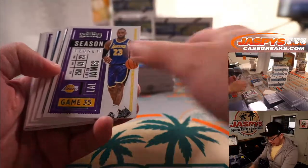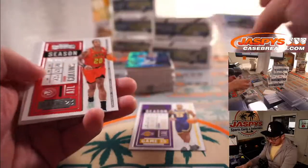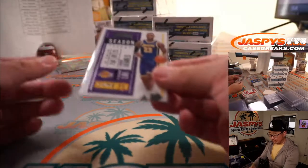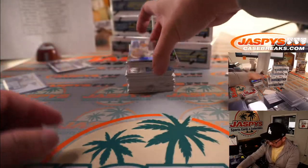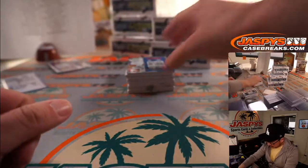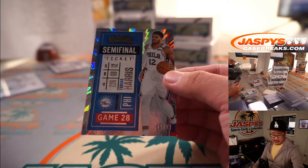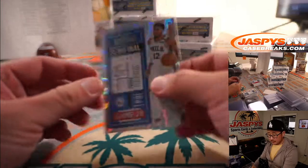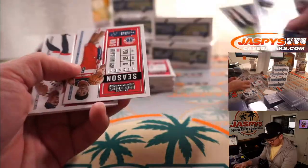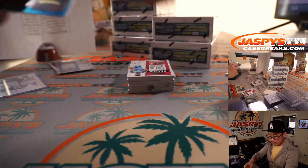LeBron base does ship. LeBron, second-year Ja Morant, and second-year Zion are the only vet commons that will ship. And we've got Tobias Harris — semi-final ticket, 45 out of 99 — that'll be for Rich and the 76ers. And it'll be an Obi Toppin lottery ticket for the Knicks, that'll be for Eric.